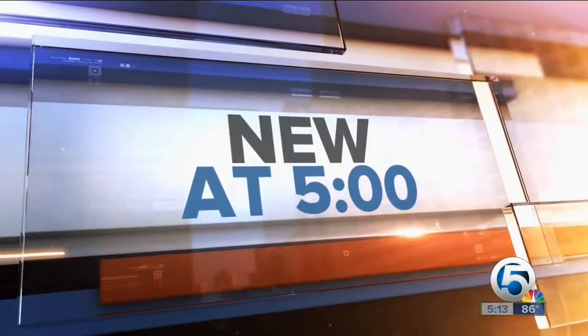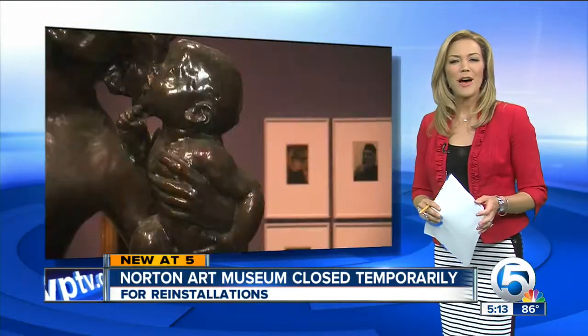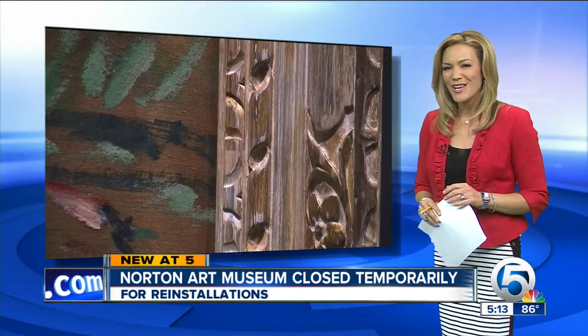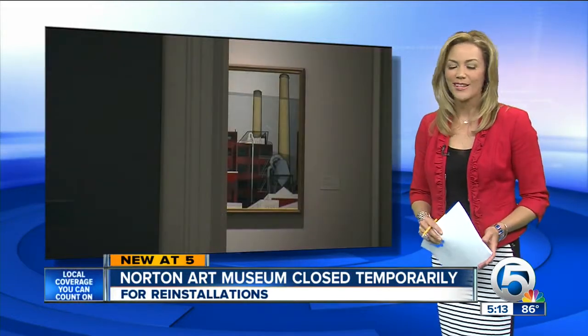New at 5 tonight — just once a year, the Norton Museum of Art is closed to visitors for a couple of weeks. But what happens behind those fancy closed doors? News Channel 5's Ashley Walters gains special access. This is a story you'll see only on 5.